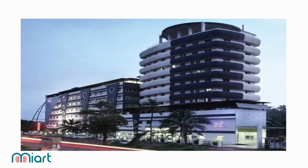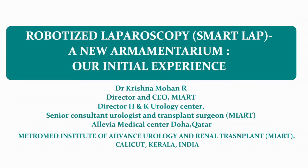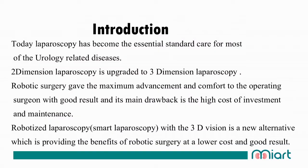Best wishes from Mayat India and HNK Urology Center, Calicut, India. This is our team. We are presenting the topic on robotized laparoscopy, or smart laparoscopy, or DEX — a new armamentary — presenting our initial experience.